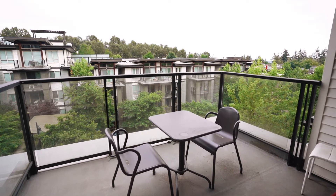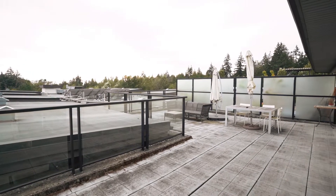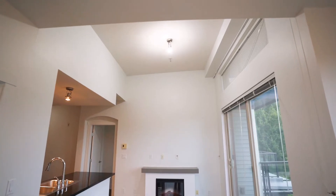This top floor two-bedroom, two-bath comes with not one but two patios, and one of them offers a huge private rooftop deck. The unit also features granite countertops and high ceilings.